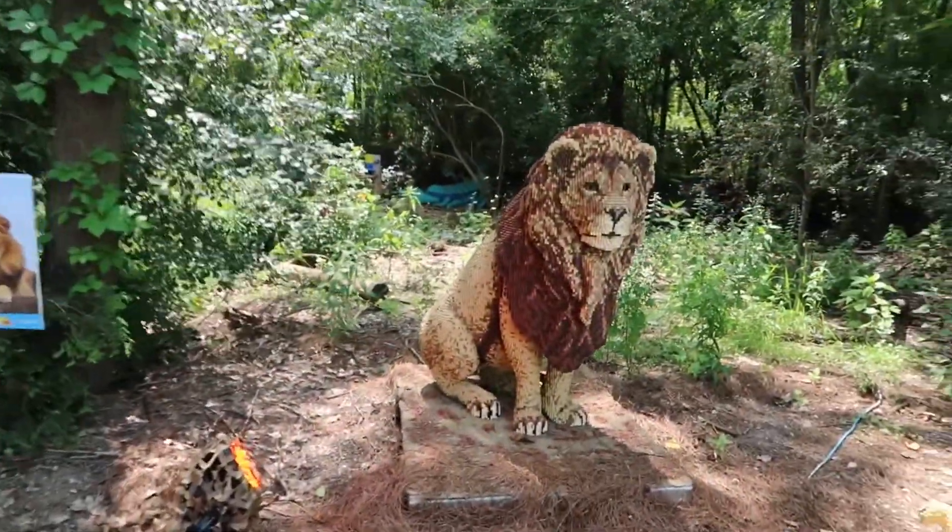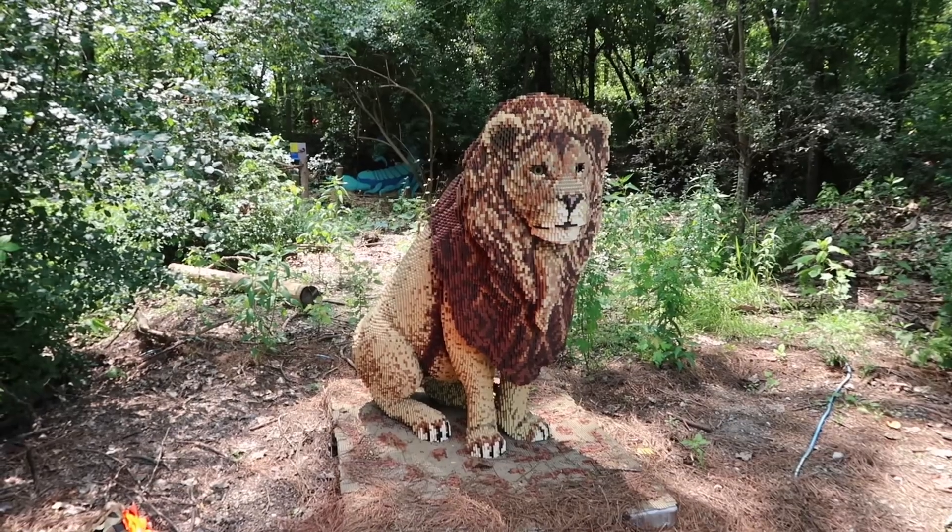Now check this one out. This is an African lion with cubs.